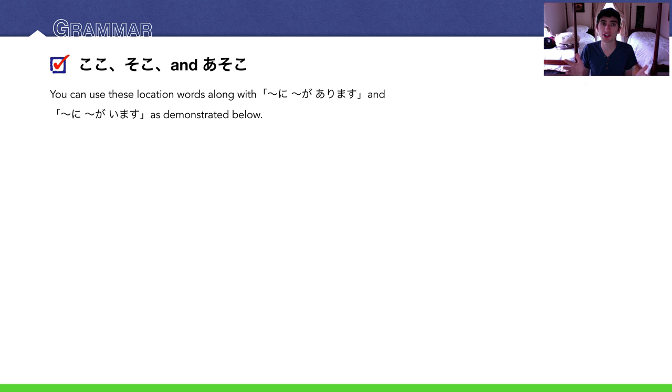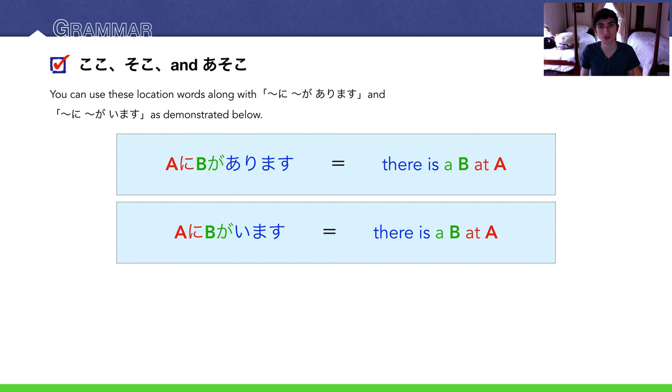We can use location words with these two formulas: 'Place ni, something ga, arimasu' — where that something must be inanimate, like a building, park, bank, or ATM. If the thing is animate — a person or animal — you say 'Place ni, something ga, imasu.' That's the difference between arimasu and imasu, iru versus aru.